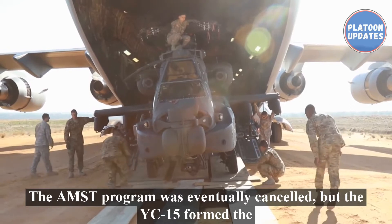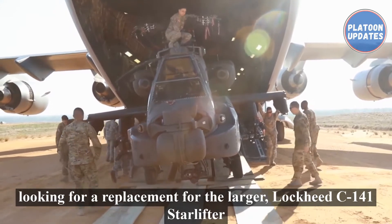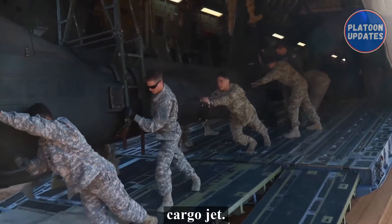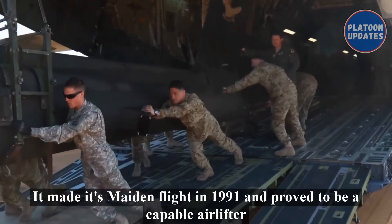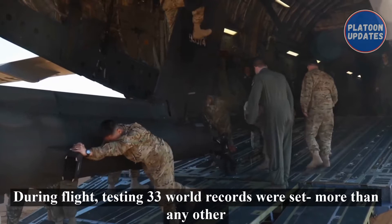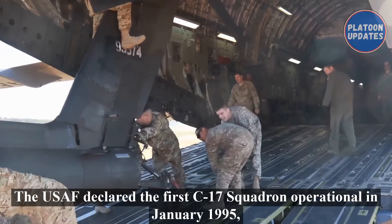The AMST program was eventually canceled, but the YC-15 formed the basis for McDonnell Douglas' proposal for the USAF C-X program, looking for a replacement for the larger Lockheed C-141 Starlifter cargo jet. The C-17 won the C-X contest, made its maiden flight in 1991, and proved to be a capable airlifter from the beginning. During flight testing, 33 world records were set — more than any other airlifter in history.